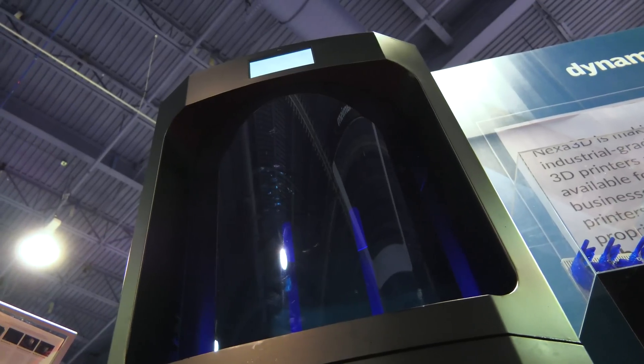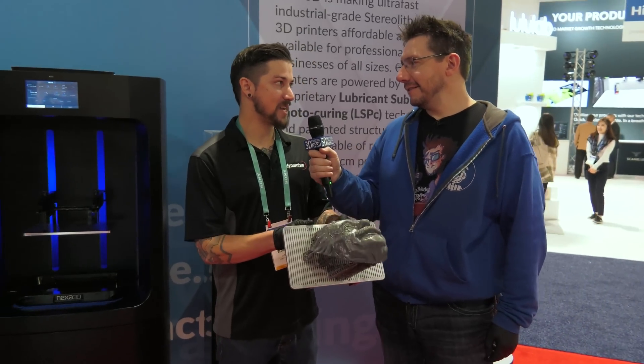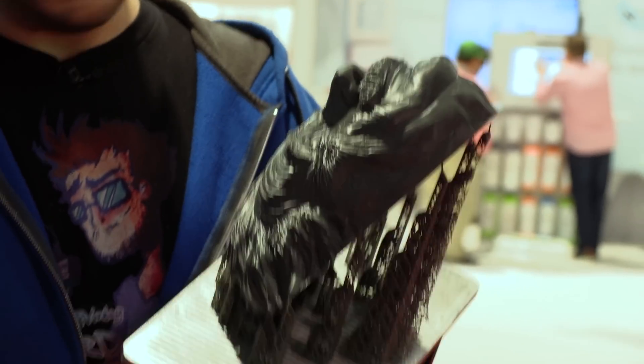Now we've got gloves on. Why do I have a glove on? Because we are here to show you one of the world's fastest SLA 3D printers. Did it make this? It did. How much time do you think it took to print this? This is a giant Einstein head and it's pretty tall on that build plate. This is resin.